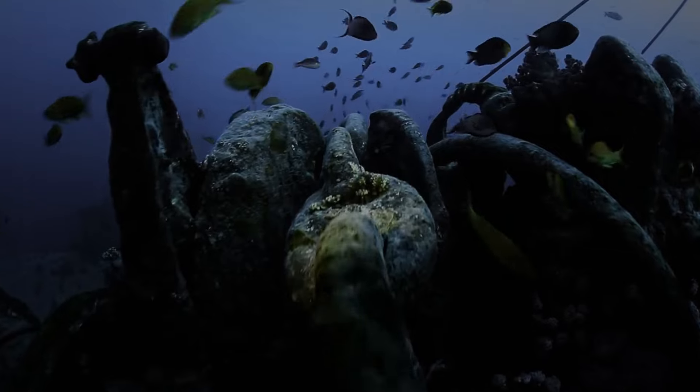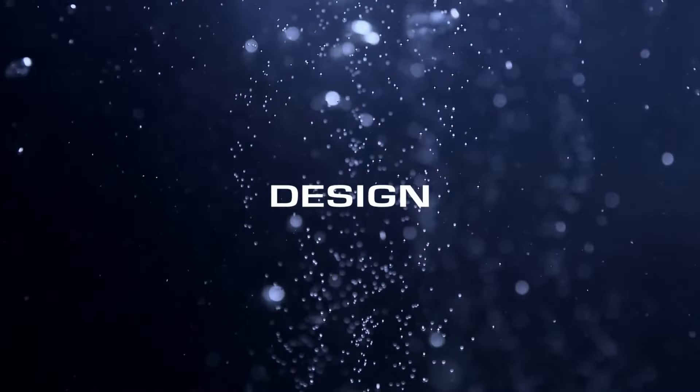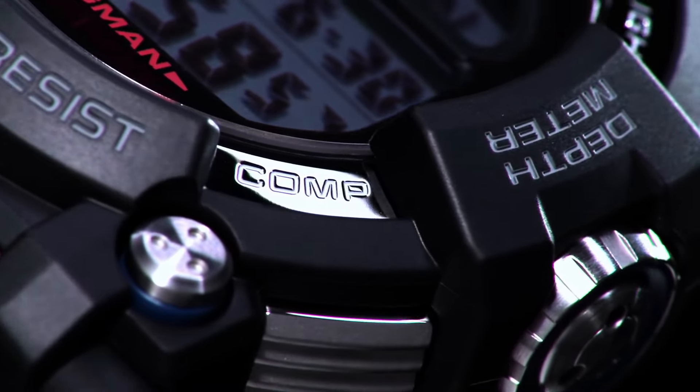Features: date indicator, backlight, atomic/radio controlled, alarm, moon phase, LED display, day indicator. Case material: stainless steel resin. Display: digital.